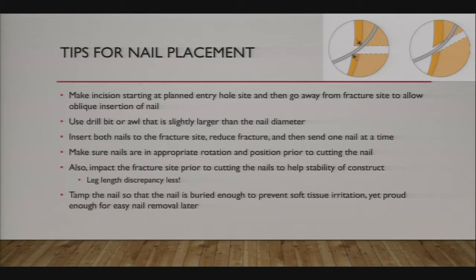You can use a drill bit or an awl—I usually use a drill bit. In general, I insert both nails to the fracture site, then reduce the fracture, and send one nail at a time. I don't send one nail all the way to the end and then try to send the second. I like to get both ready, get a good reduction, and then send both nails across. Make sure nails are in appropriate rotation and position prior to cutting. Setting rotation before reaching the very end gives more rotational stability, as you avoid scraping out cancellous bone.